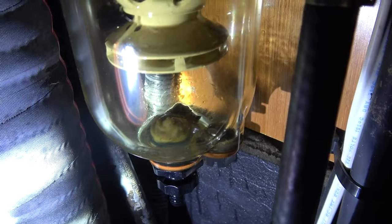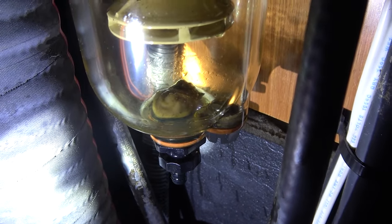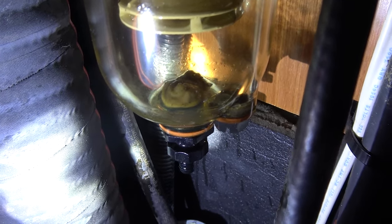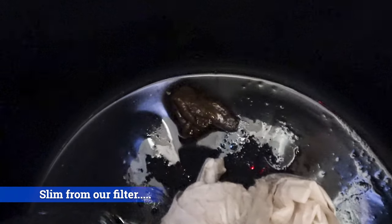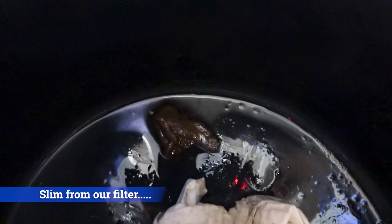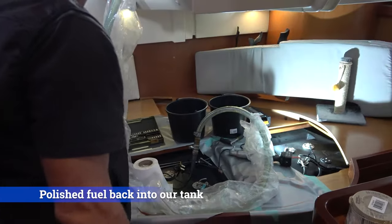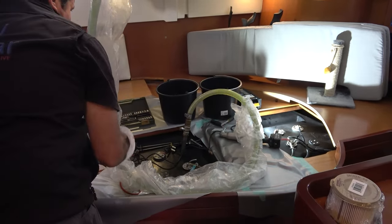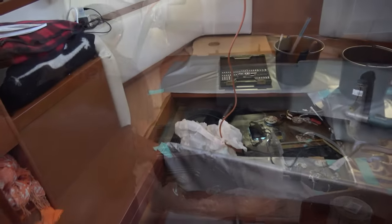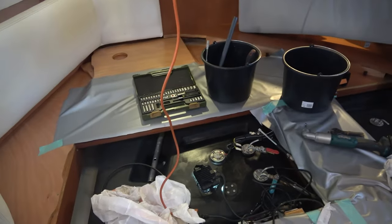This is the bottom of our Racor filter and you can see the bacteria has plugged the drainage hole, so we're going to have to take that apart too and clean it out. But we definitely caught this early, which is a good thing. Last step: putting the fuel back in. Okay, we've got the fuel back in the tank — just got to do cleanup and we're done.